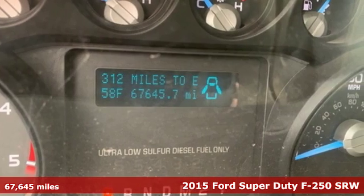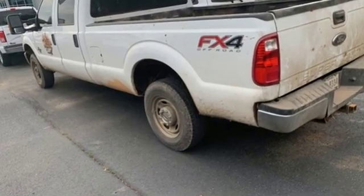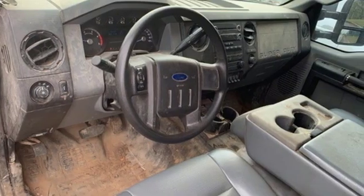It boasts an impressive list of features like these: intercooled turbo V8 engine, shocks, driver selectable mode, and trailer brake controller.